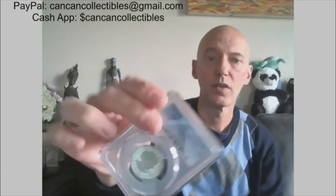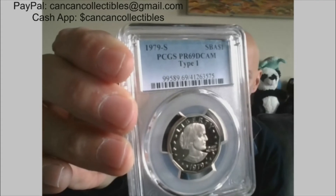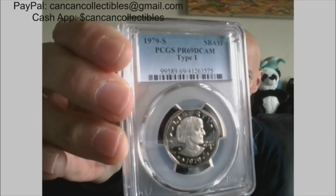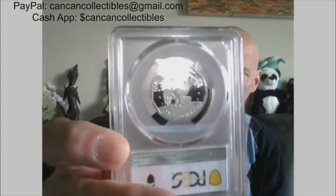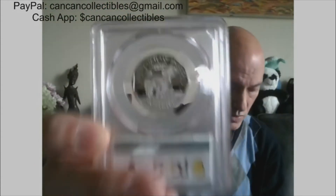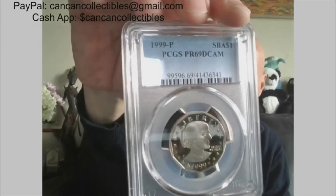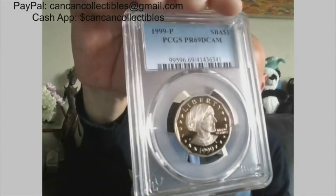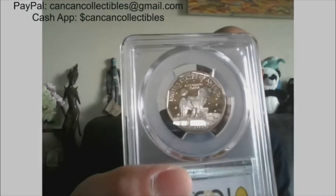Next we have Susan B. Anthony. This is the first year of issue — 1979-S, PCGS Proof 69 DCAM Type 1 Susan B. Anthony. And then also the last year: 1999-P, PCGS Proof 69 DCAM Susan B. Anthony. You'll get the chance to win the first year and the last year of the Susan B. Anthony proofs.